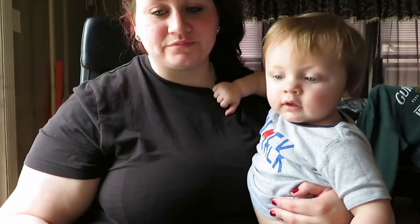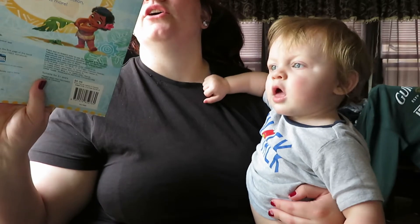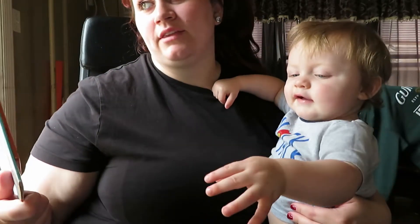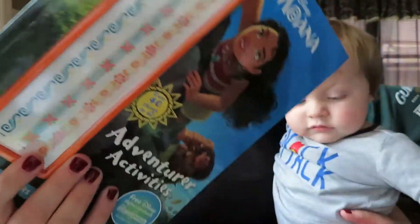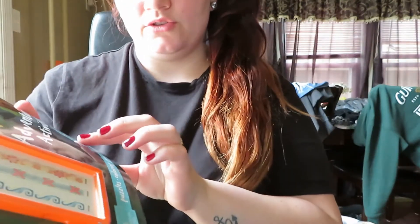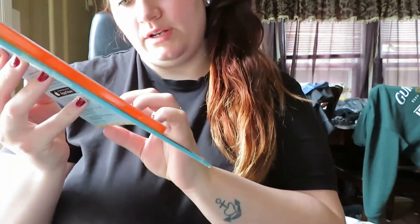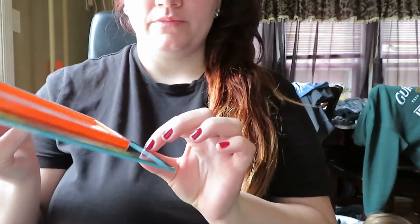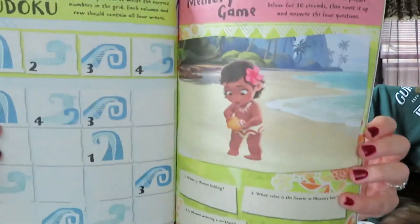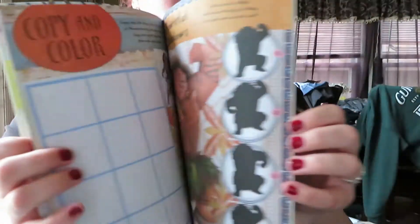Next one I got is the Disney Moana book. It comes with 10 tribal tattoos, and here are some of those tattoos. It says free Disney digital story on the Story Central app. It has puzzles, coloring, games, and more. Let's show you a few things on the inside.